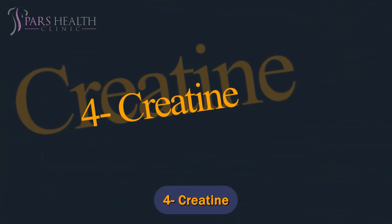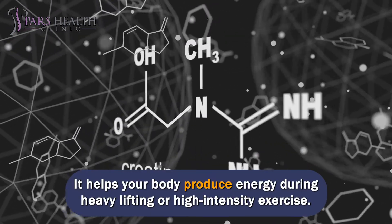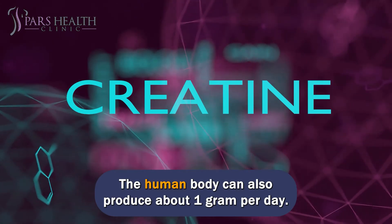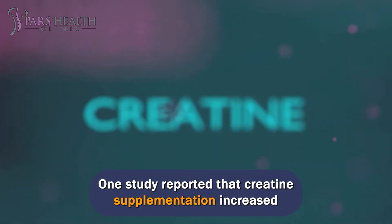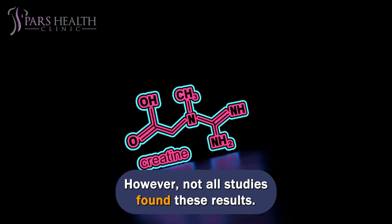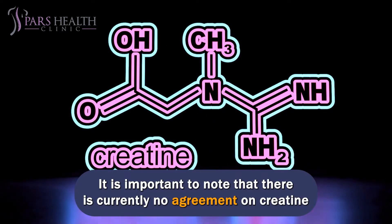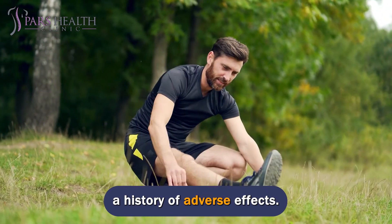Number 4: Creatine. Creatine is a substance found naturally in meat, poultry, and fish. It helps your body produce energy during heavy lifting or high-intensity exercise. The human body can also produce about 1 gram per day. Interestingly, it may also help you recover from damage. One study reported that creatine supplementation increased muscle mass and strength. However, not all studies found these results. Studies have presented positive results of creatine supplementation in 4 doses of 5 grams per day. It is important to note that there is currently no agreement on creatine and the improvement of exercise injury, but no studies have found a history of adverse effects.